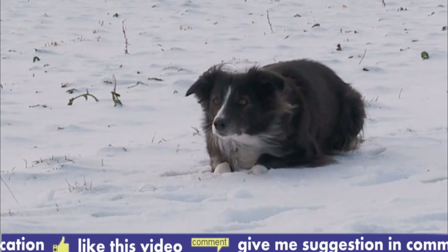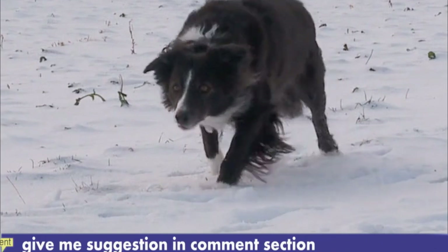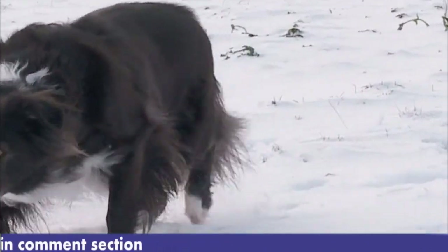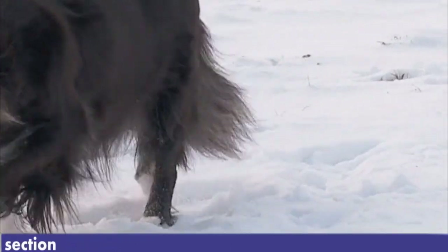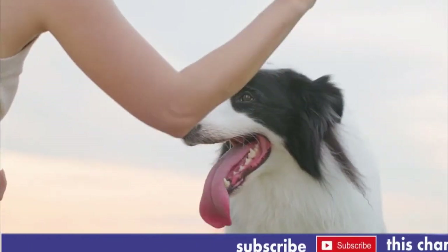Number 2, Temperament. Collies are known for their gentle and friendly nature. They are highly intelligent, trainable, and eager to please, making them excellent companions and working dogs. They are also known for their strong loyalty and protective instincts towards their family members.